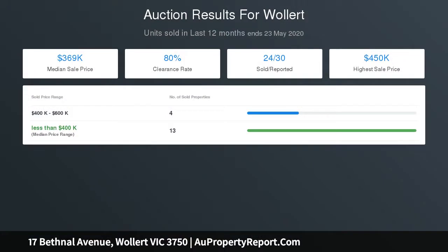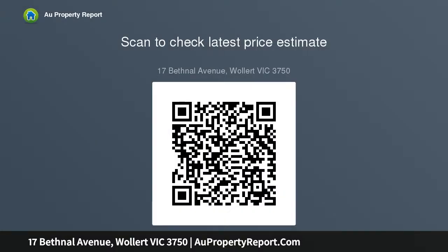Step outside to the low maintenance surrounds and find a sunny courtyard, fully concreted for convenience — throw away the lawnmower forever! Whether you're looking for your first home, downsizing, or a solid investment opportunity, you simply cannot afford to miss this one.